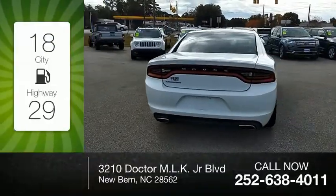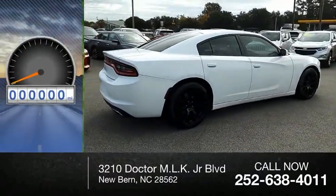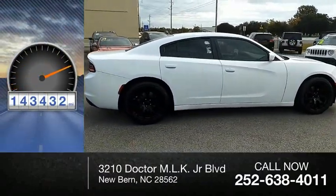Great fuel efficiency saves you money by requiring fewer trips to the gas station. This vehicle has less than 145,000 miles.